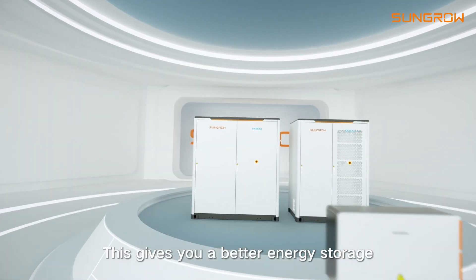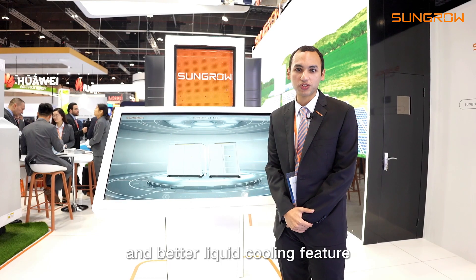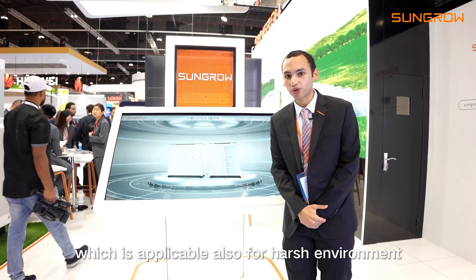We come here with our CNI energy storage product. This will give you a better energy storage and a better liquid cooling feature, which is applicable also for harsh environments.